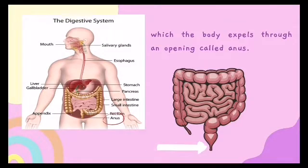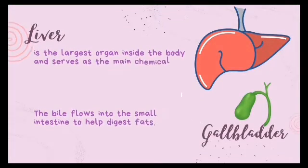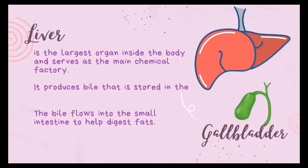The liver is the largest organ inside the body and serves as the main chemical factory. It produces bile that is stored in the gall bladder. The bile flows into the small intestine to help digest fats.